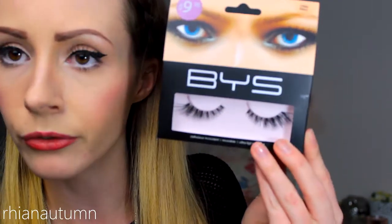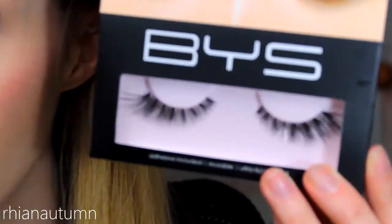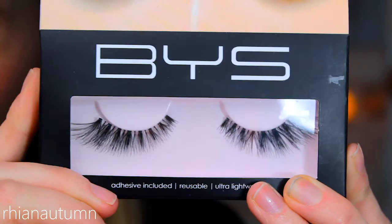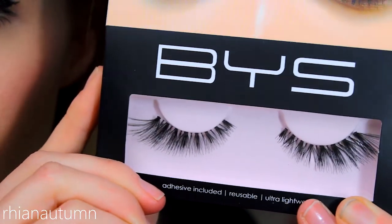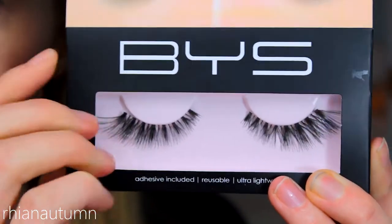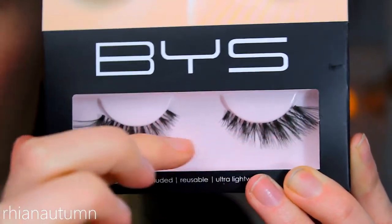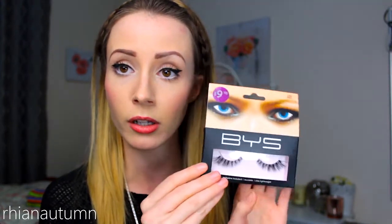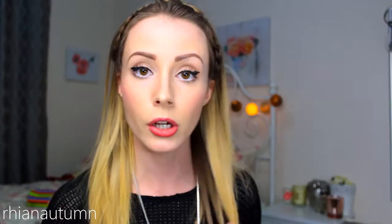The next one I bought is BYS Lash Envy — it's more of a natural-looking eyelash but also very big. Someone I follow on Instagram, I think her name's Jin's Maker, wears lashes like this: very feathery, very long, very glamorous. She buys hers from somewhere online that I can't afford, so I'm trying to find dupes. These are $9.95, and they do come with lash glue.